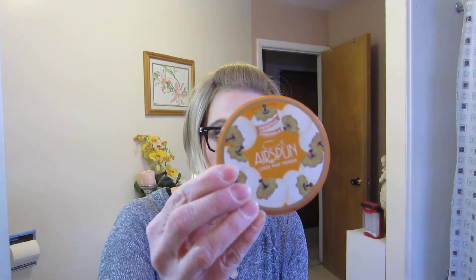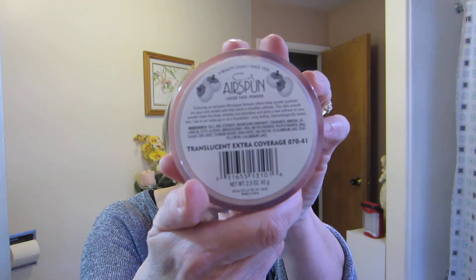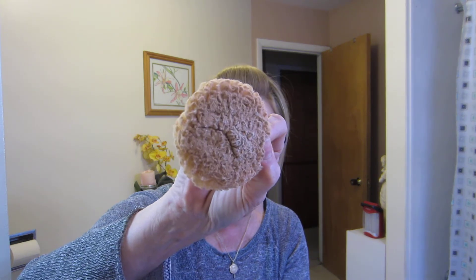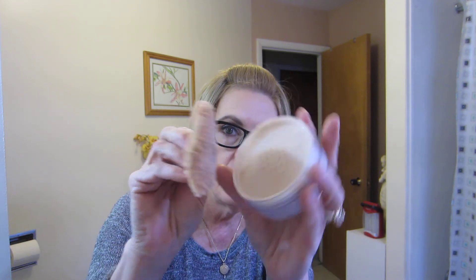Number 13 is the Cody Air Spun Loose Face Powder in Translucent Extra Coverage. I really like this a lot — it's been around since 1935, so it's older than I am! Sometimes I use the puff — I should probably wash it — and sometimes I use a brush, but I usually press the puff in. I really like that.